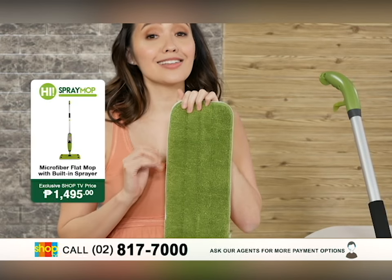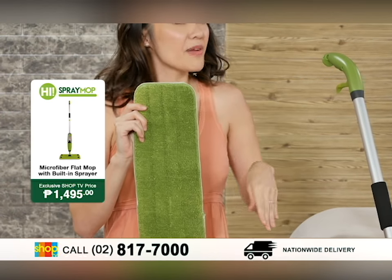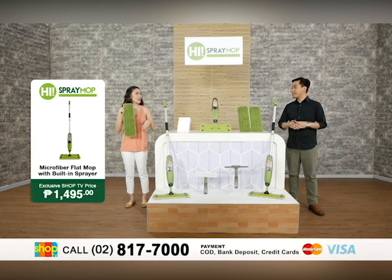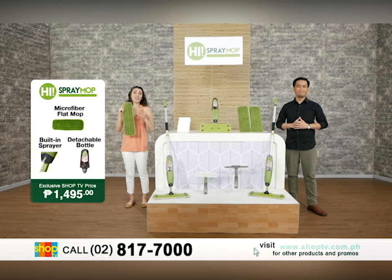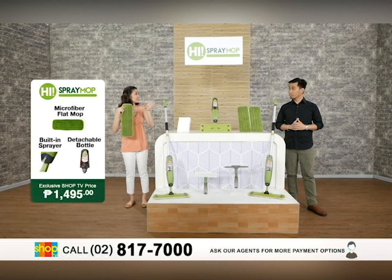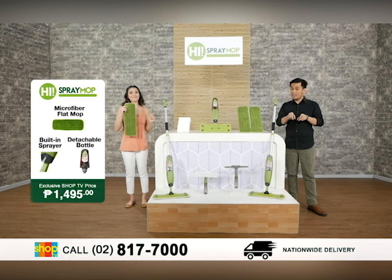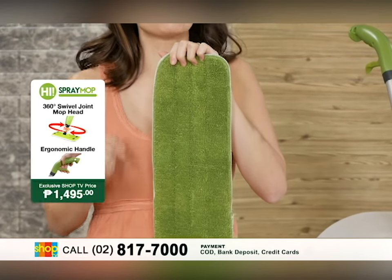The second benefit is that it's lint-free. Have you ever experienced that when you mop your floor, there's a streak of dirt left afterward, and you need to polish it again? With this, you can skip the polishing process because it's lint-free — it cleans instantly. Another great thing is it cleans crevices, especially tiles — those hard-to-clean gaps between tiles. No worries, because this can easily remove that dirt.